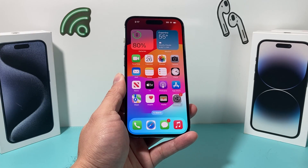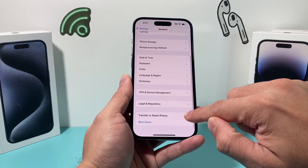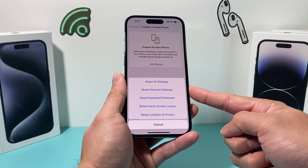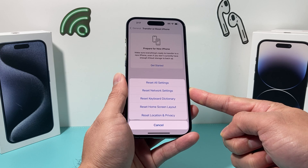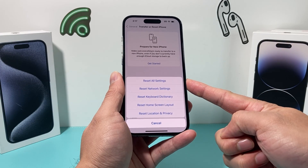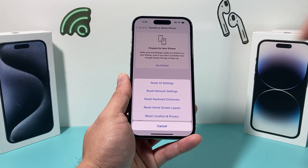These last two steps are more extreme and for when you're really experiencing major lagging and slowness after the update. Go to Settings, General, Transfer or Reset iPhone, then Reset, and choose Reset All Settings. This will not delete any personal data — photos, videos, and apps stay on your phone. What it resets are things like network settings, saved Wi-Fi passwords, Bluetooth pairings, keyboard dictionary, home screen layout, and location and privacy settings. It's not ideal but it's something to do if you really can't deal with the lag. The reset takes about two to three minutes.